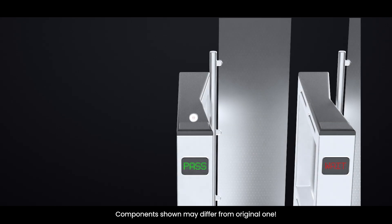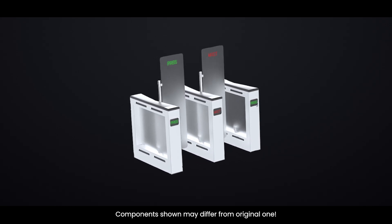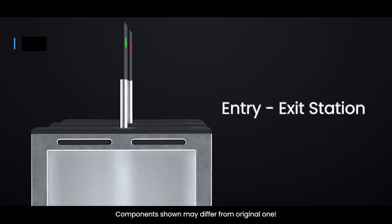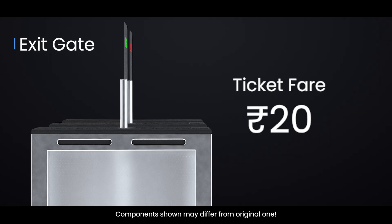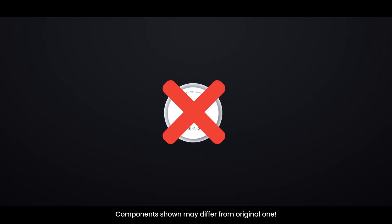When you tap the token at the entry gate, the reader verifies your starting station and lets you in. At the exit station, the system reads the token again, calculates the fare based on distance, and allows exit. Tokens are single-use and must be returned at the end — the system disables them after one trip.